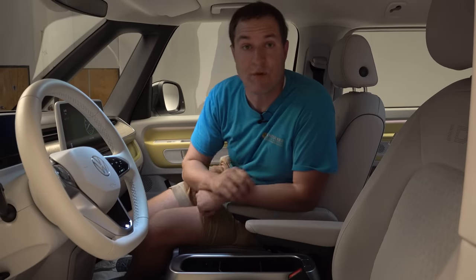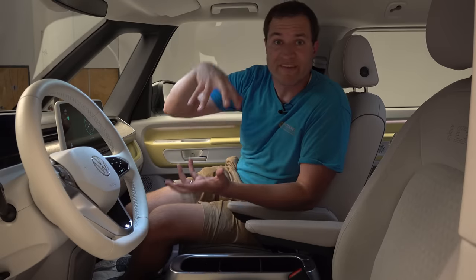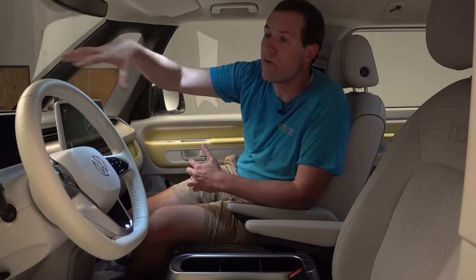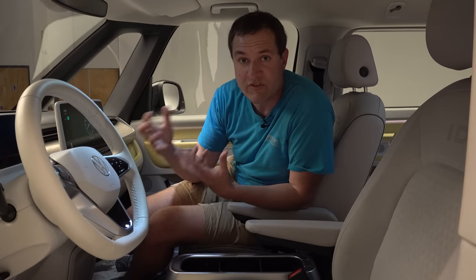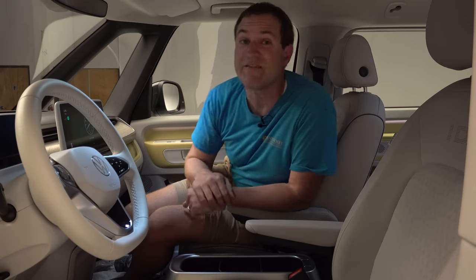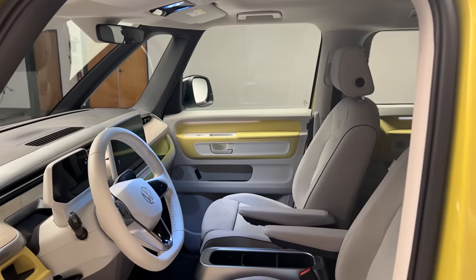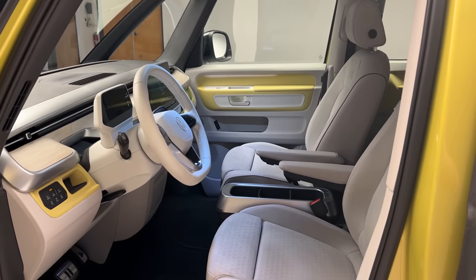Moving back inside, the driving position is pretty good. For people who like to sit up high — SUV fans — this provides that. You have a commanding driving position looking out over the windshield and the road, and I suspect it'll feel very SUV-like. You also have a lot of space in here — not just headroom, but good legroom, knee room, and hip room. It's wide, and it feels nice and open and airy.